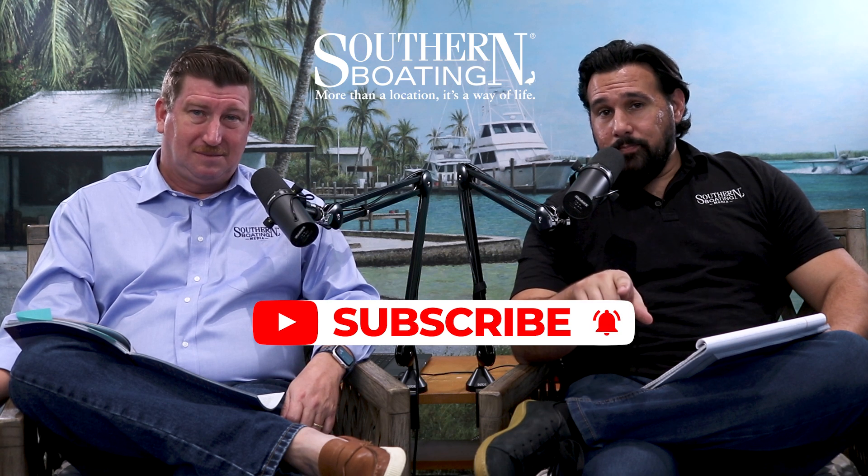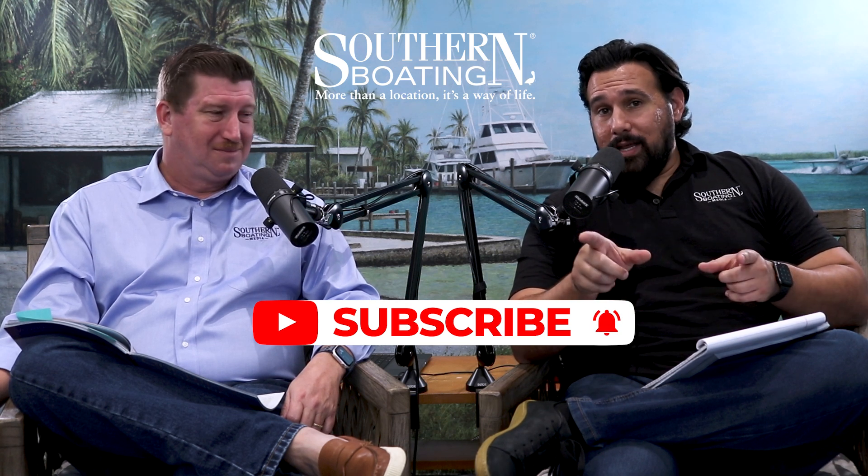Before we kick it off, remember to subscribe to the channel and click the like button. If you don't like the episode, you can take the like back at the end. With that said, let's jump into it.